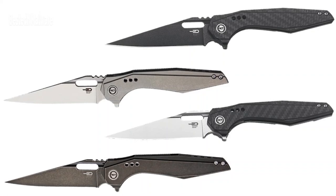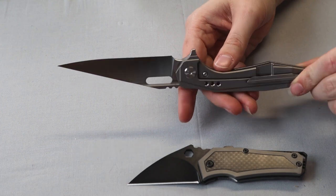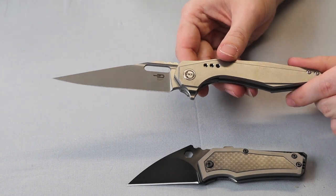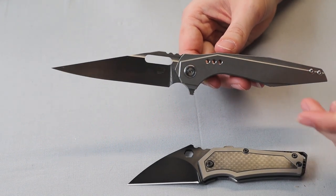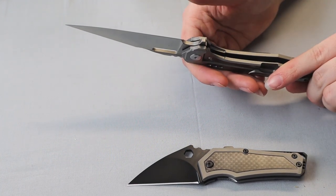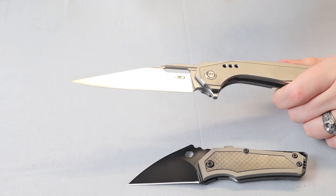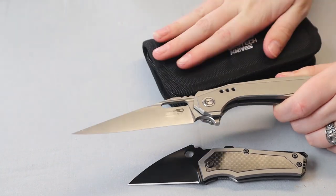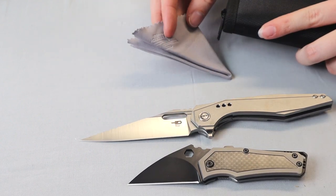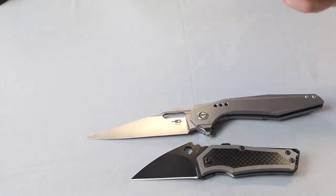First is the Malware. This frame lock comes with either a black wash blade or a satin finish — I have a satin finish one — with either a titanium handle or a carbon fiber one. The blade itself is made of S35VN stainless steel. It's got an extended tang, a thumb pull, a flipper stud, jimping, a pocket clip, and comes with a nylon zippered storage case and cleaning cloth — and there it is.